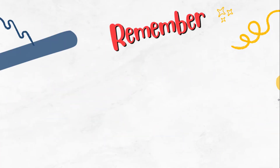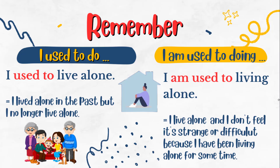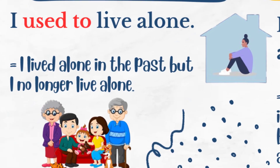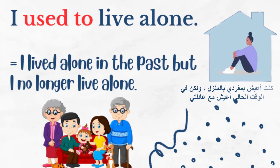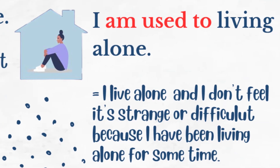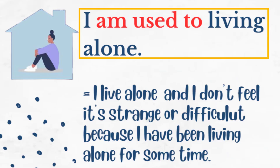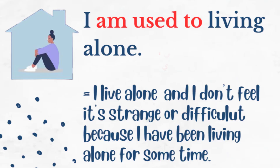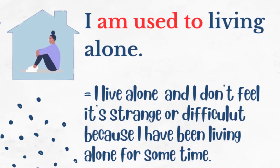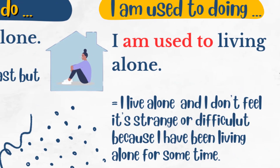Before we finish, there is an important difference between two phrases: 'I used to do something' and 'I'm used to doing something.' With the first, 'I used to live alone' means I lived alone in the past and no longer do — I now have a family. On the other hand, 'I'm used to living alone' means I live alone these days and don't find it strange or difficult, because I have been doing it for some time and have gotten used to it.